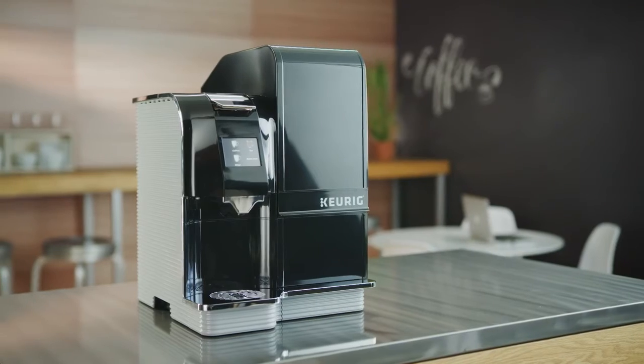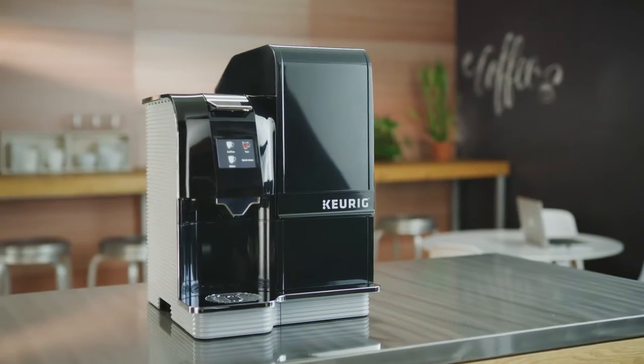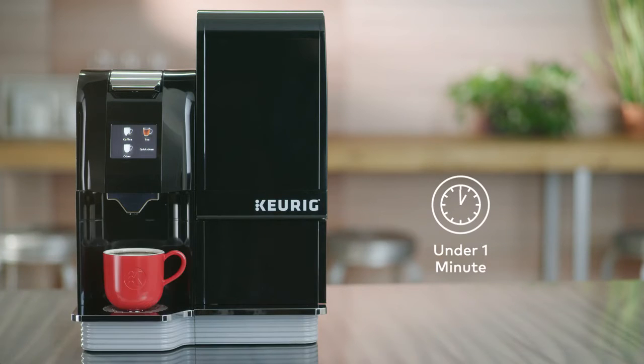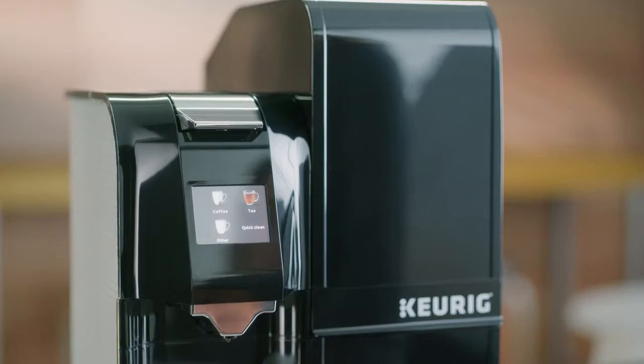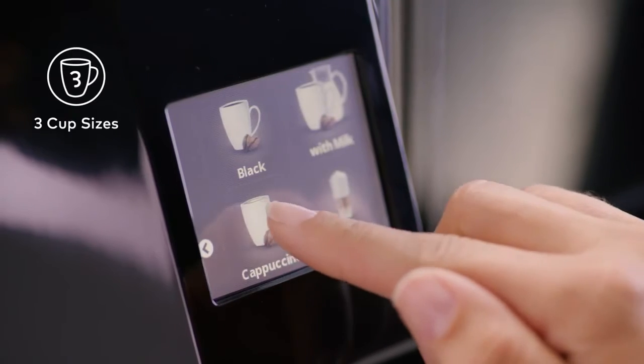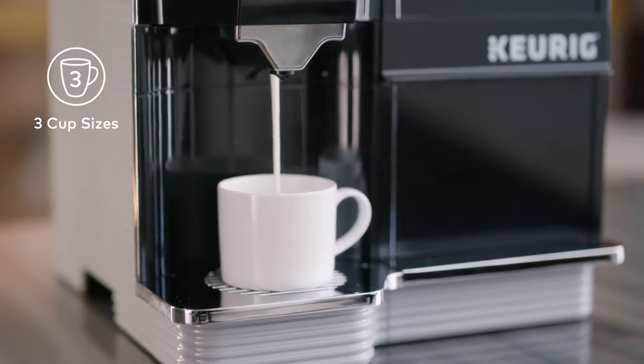The K4000 Café System unlocks hundreds of beverage possibilities in a single brewer, delivering the perfect cup in under a minute. The intuitive touch screen makes choosing the perfect beverage quick and easy. Choose from five cup sizes for coffee and tea, or select from three cup sizes for specialty milk beverages.